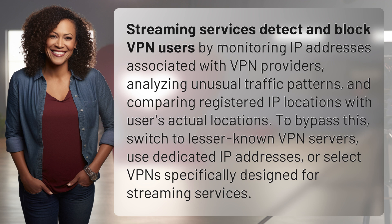To bypass this, switch to lesser-known VPN servers, use dedicated IP addresses, or select VPNs specifically designed for streaming services.